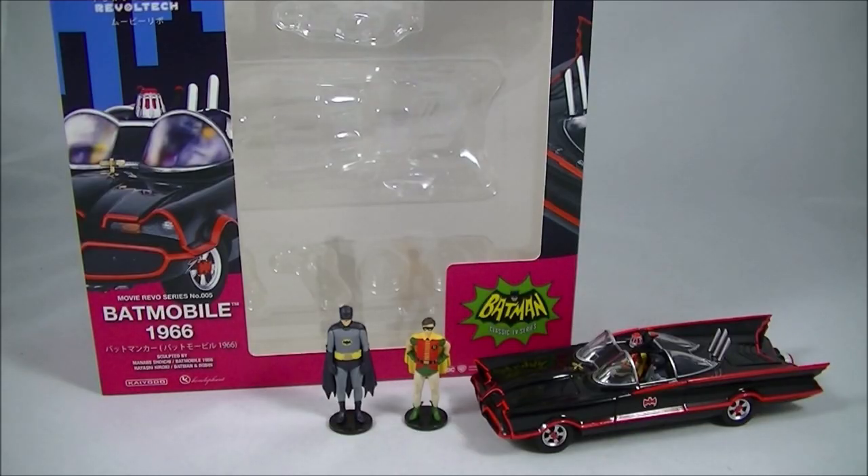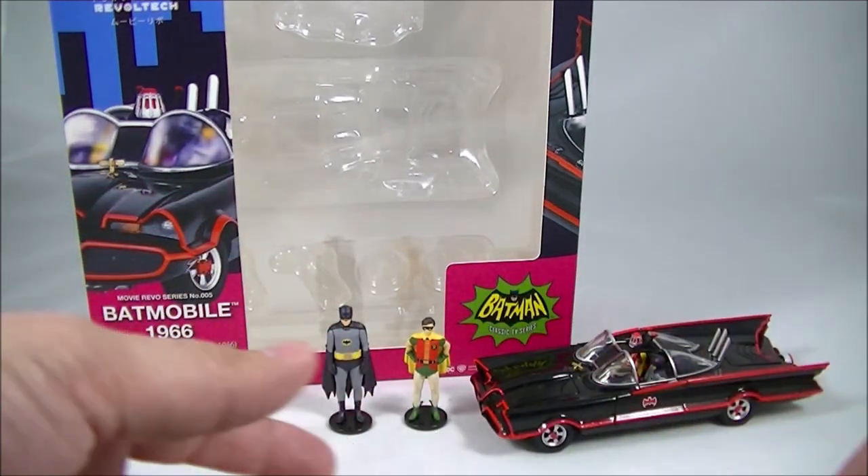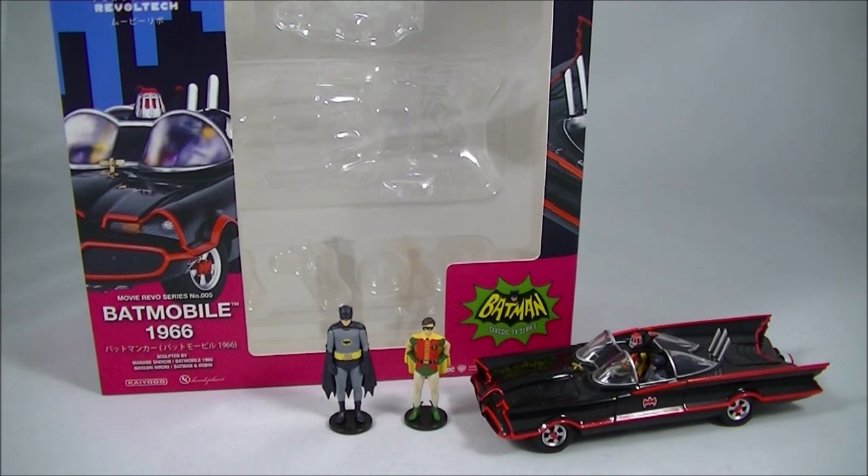A while back, probably a couple of years at least now, I did a review of the Revoltek 1989 Batmobile, which I still have right here. At the time I said it probably wasn't worth the money being asked. I saw that this 1966 Batmobile was on sale at Big Bad Toy Store — that's not to say it's still not very expensive, it's about $70 US, which, when you think about the conversion rate to Australian right now, it's pretty ridiculous. But I thought I'd give it a go and compare it against the 1989 version, and I have to say I'm probably even more disappointed with this 1966 version than I was with the 1989 version.